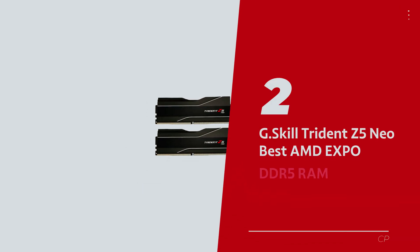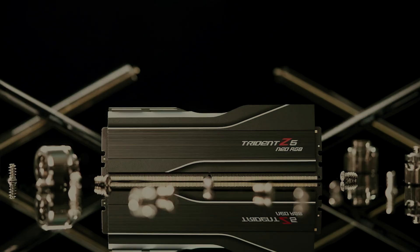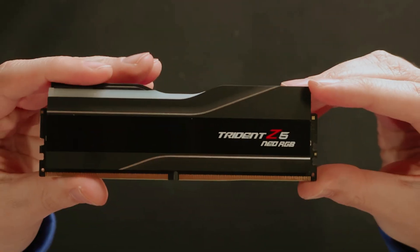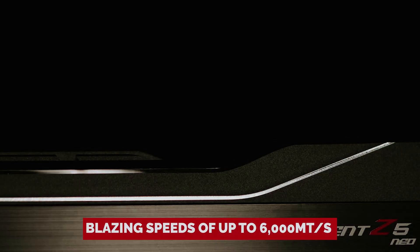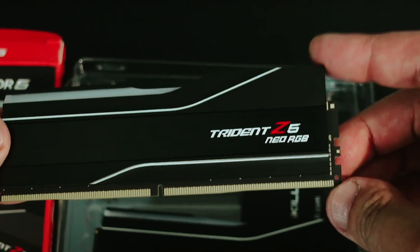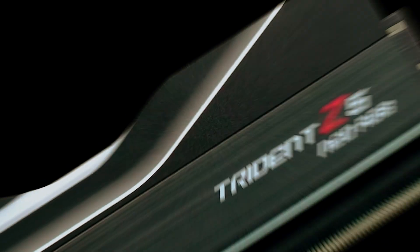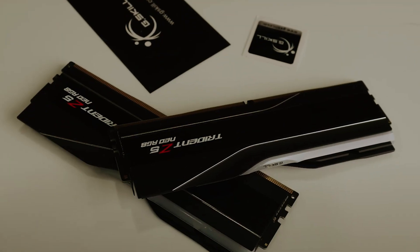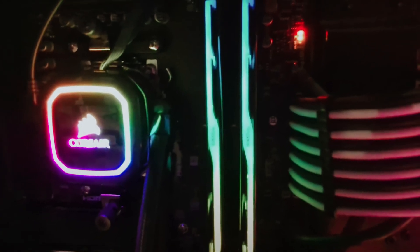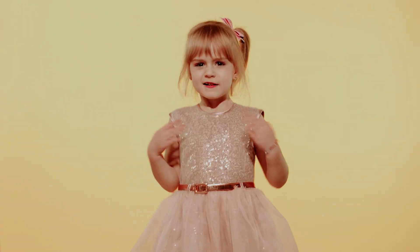Number 2 – G.Skill Trident Z5 Neo – our pick for best AMD Expo DDR5 RAM. Meet the G.Skill Trident Z5 Neo, the Usain Bolt of memory sticks for your AMD setup. We're talking blazing speeds of up to 6,000 megatransfers per second that'll make your data access, writing, and copying feel like a caffeine-charged jackrabbit. Whether you're gaming, creating content, or just want to impress your IT friends, this RAM's got your back. At our testing HQ, the Trident Z5 Neo is the go-to choice whenever we need to push the envelope on an AMD system. G.Skill likes to set world records for memory overclocking – and who are we to argue with world records?